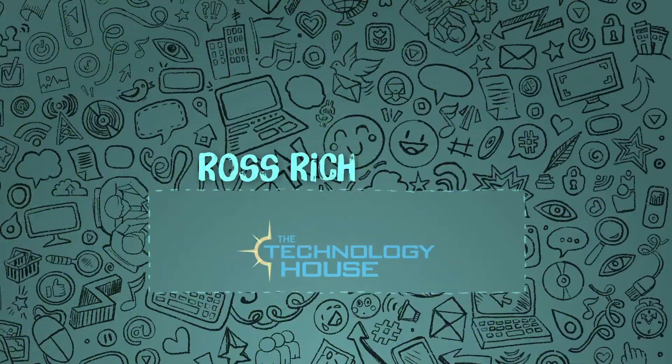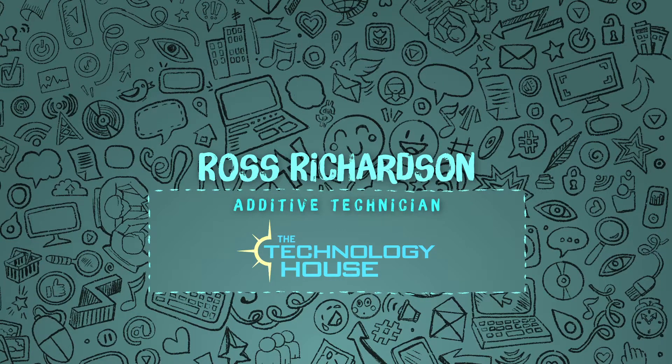My name is Ross Richardson. I'm an additive manufacturing technician with the Technology House in Streetsboro, Ohio. We offer many processes like 5-axis machining, cast urethane, injection molding, and the one that I specialize in is additive manufacturing.